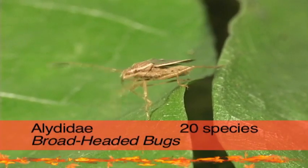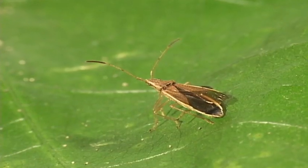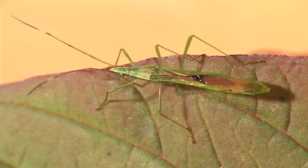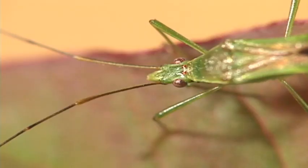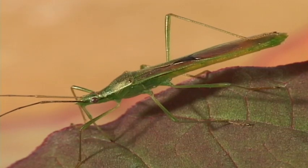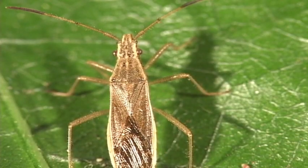Broad-headed bugs have heads that are wider than leaf-footed bugs. They also stink with mucho bad-ass smelling. Their wings have many veins and they have ocellae. Broad-headed bugs are plant feeders. Notice the relative width of the head to the rest of the body.